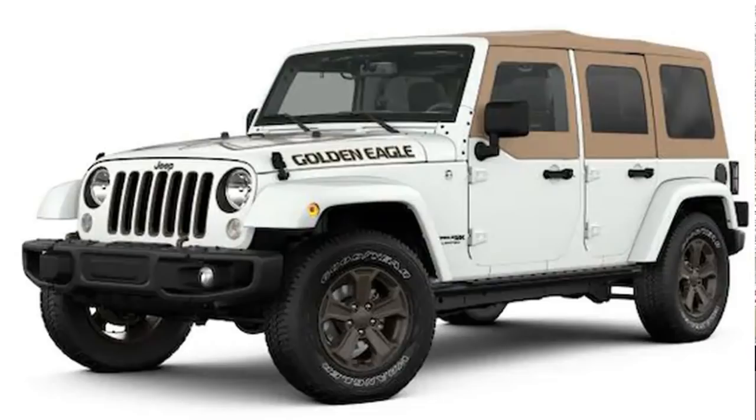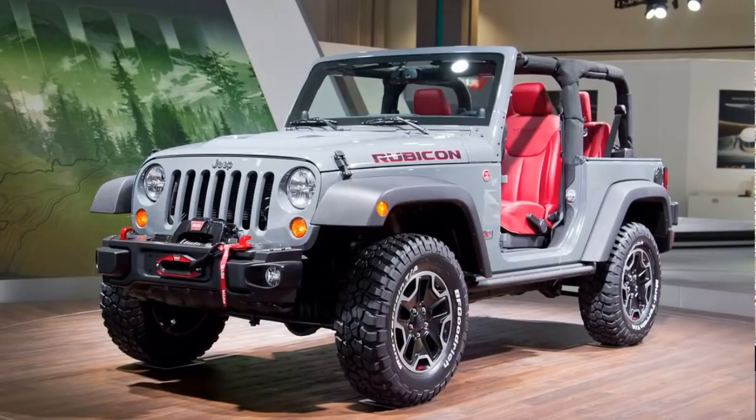You've got your Moab edition and your Overland, which is Australia-only — they basically took a Sahara and dialed the luxury up to 11. Then there are versions like the Dragon, the Polar, the Freedom, the Golden Eagle — which was a 2018 send-off model — and then the Rubicon X, which is an even beefier version of the Rubicon with custom bumpers, custom hood, custom wheels, custom everything.